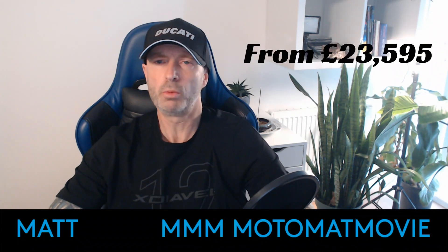Unquestionably niche and unapologetically expensive, the new Diavel V4 won't be for everyone, but it's more than just a shiny red or black cruiser.